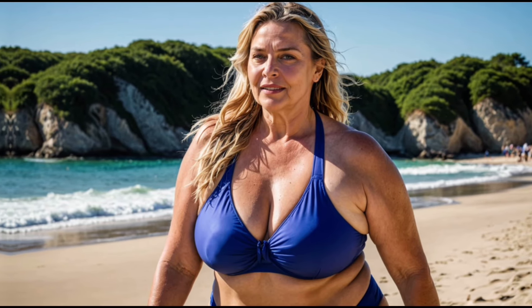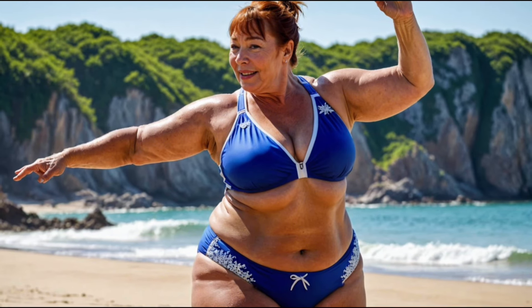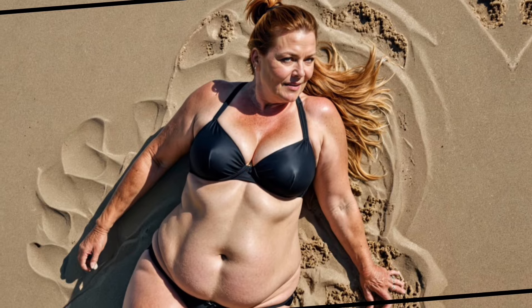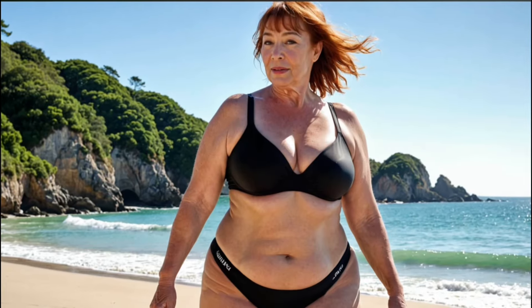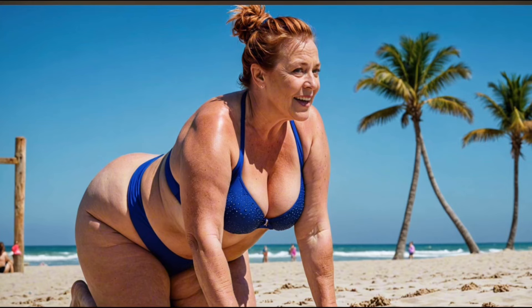Today, we're talking about how to choose the perfect nightgown for mature women. We'll look at what makes a nightgown comfortable and stylish, and why it's important to find the right one for you — from staying cozy to feeling beautiful. The right nightgown can make all the difference, so let's get started and find out which nightgown is the best for you.